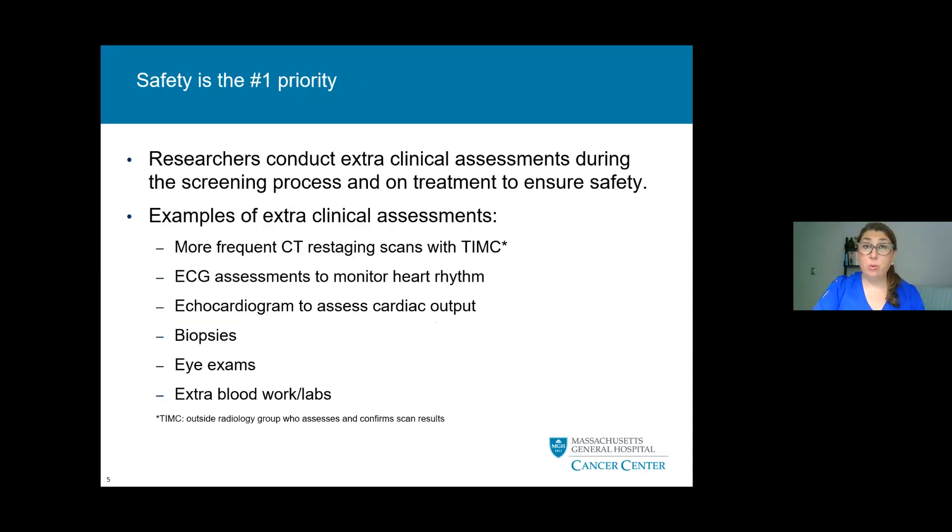Safety is always our number one priority in clinical trials. We conduct extra clinical assessments during the screening process and on treatment to ensure your safety. Some examples include more frequent CAT scans or restaging scans with TIMC — an outside radiology group who looks at your CAT scans and confirms the results. We also measure EKGs to look at your heart rhythm, echocardiograms at times to look at cardiac output, as well as pre-treatment and on-treatment biopsies, eye exams, and some extra blood work and labs.